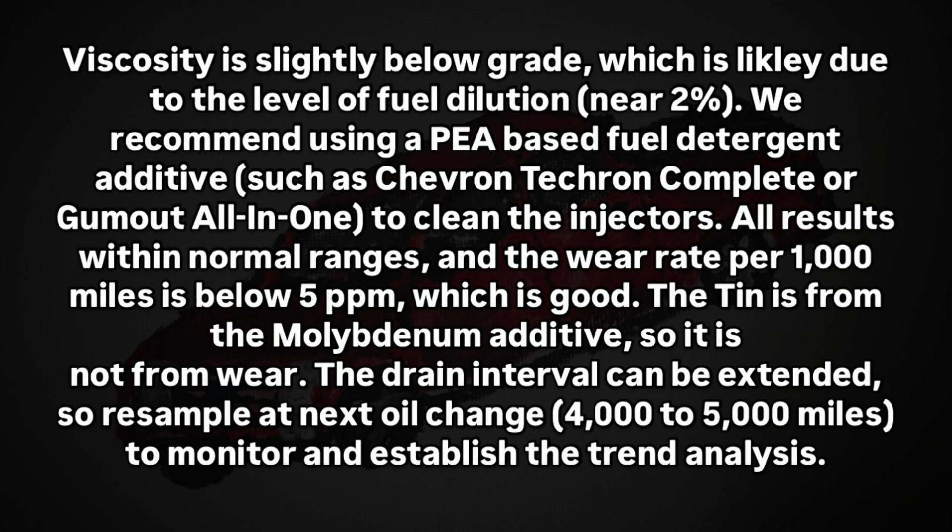All results are within normal ranges and the wear rate per 1,000 miles is below 5 parts per million, which is good. The tin is from the molybdenum additive, so it is not from wear. The drain interval can be extended — resample at the next oil change between 4,000 to 5,000 miles to monitor and establish trend analysis.